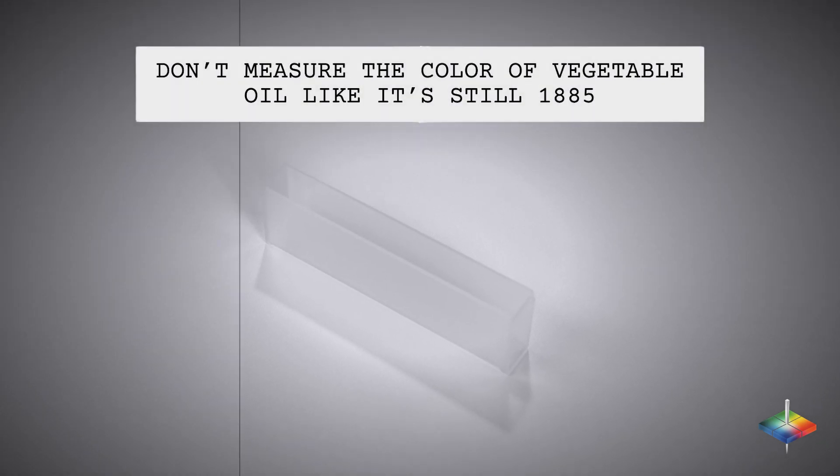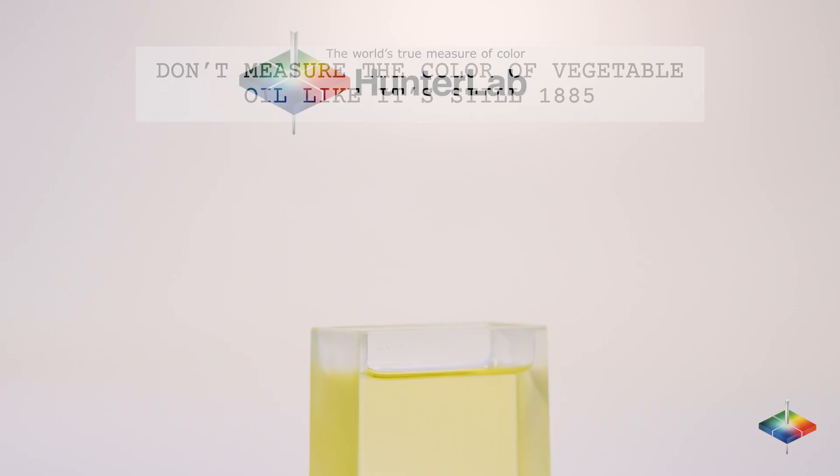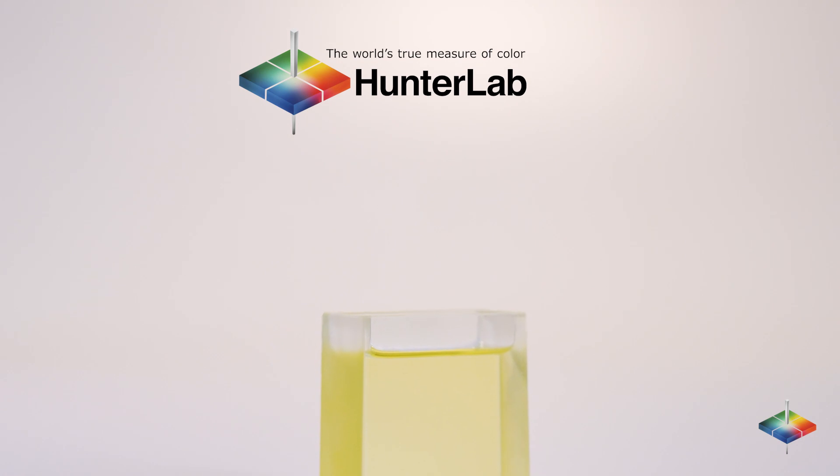Don't measure the color of vegetable oil like it's still 1885. With Hunter Lab, take one small sample measurement and see your results in the scales and formats that you need.